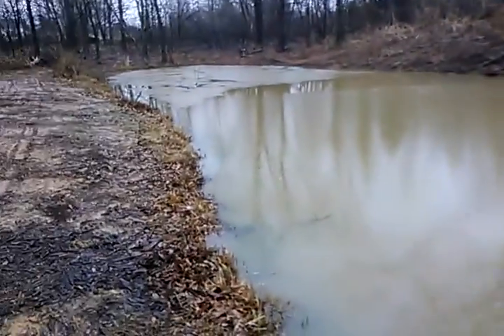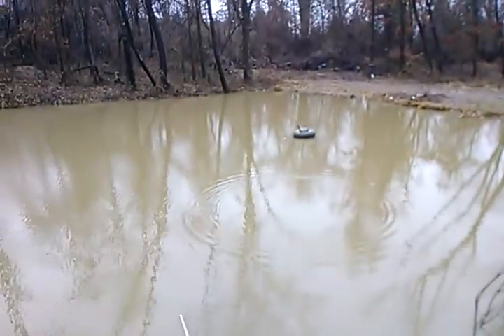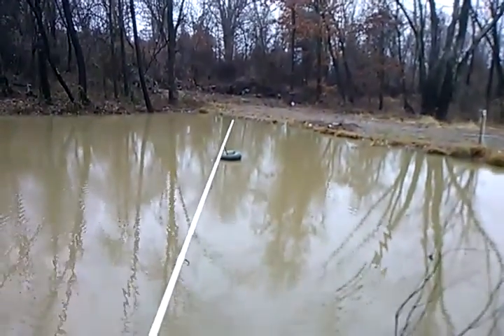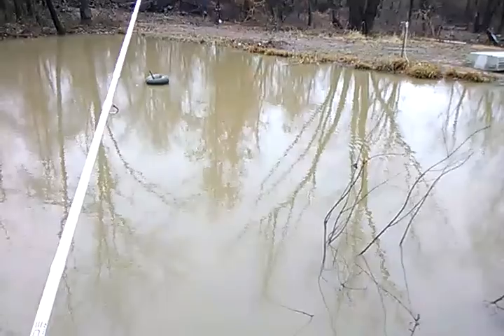A crappie would be pretty nice. I've heard people have been catching crappie here recently. So we're going to throw this guy around, do a little bit of jigging around this brush pile, mainly, is where we're going to target.